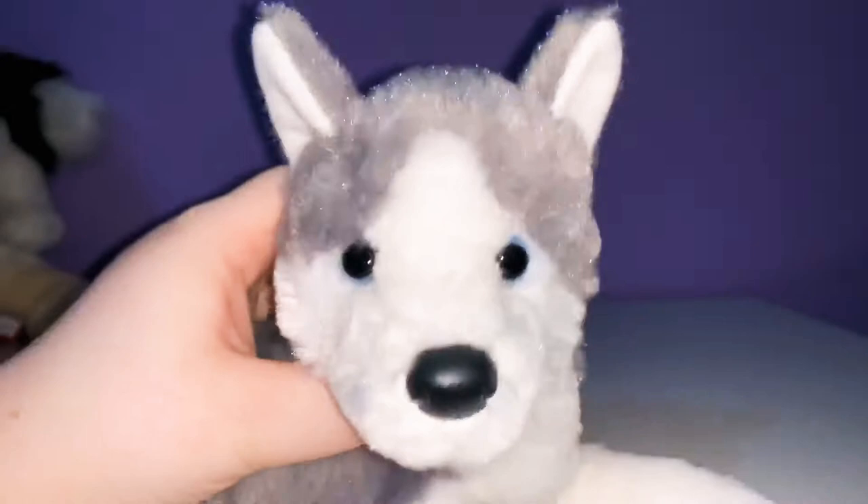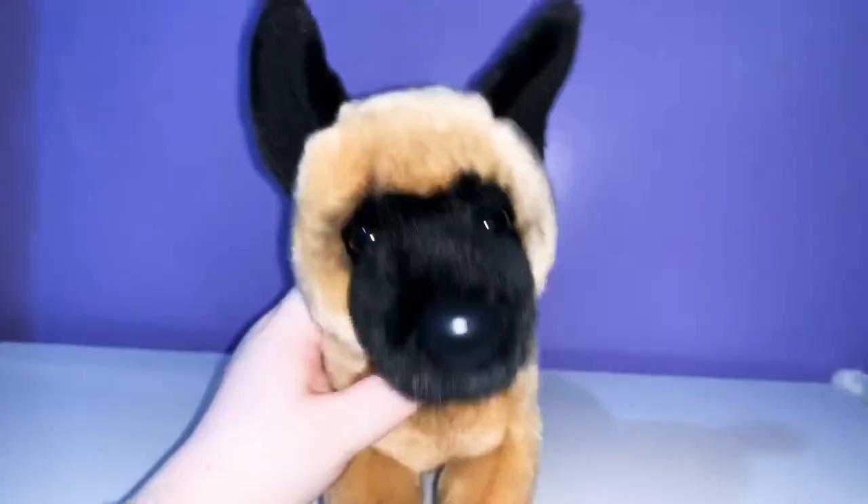So, my next one is Klaus, the Belgian Malinois. I absolutely adore him. I think he is super cute. And I kind of want to get more of him, but not really, because I don't like having doubles. But he's so cute — look at that face. If you don't have him, you need to get him. This is Sinclair, the Australian Shepherd. I got him from Bass Pro Shops as well, at the same time I got Chase. He's pretty cute. I like him.